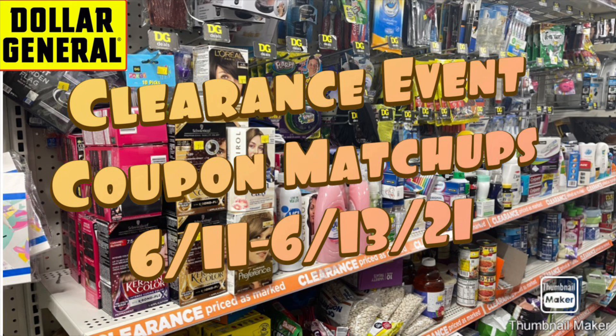Hey guys, welcome back to my channel. So I have some coupon matchups for you guys for the Dollar General clearance event. Oh my gosh, I love when this clearance event comes around.